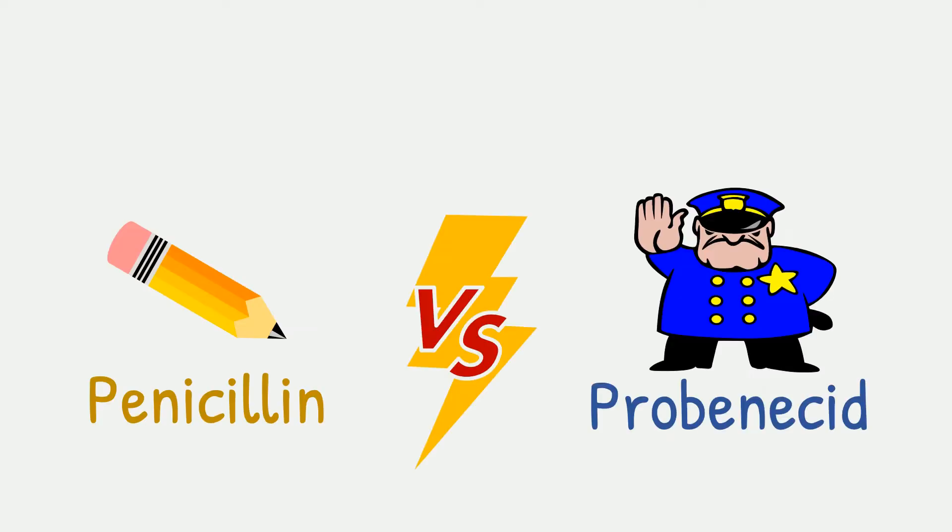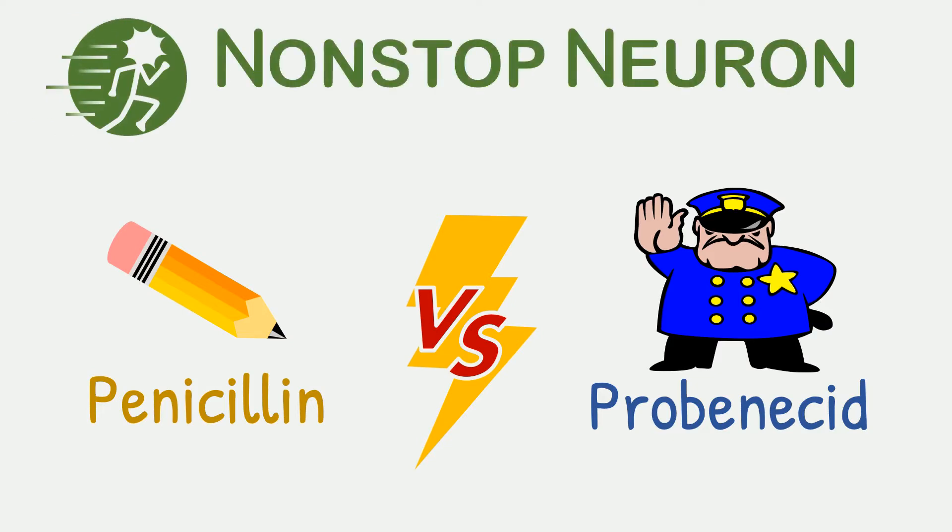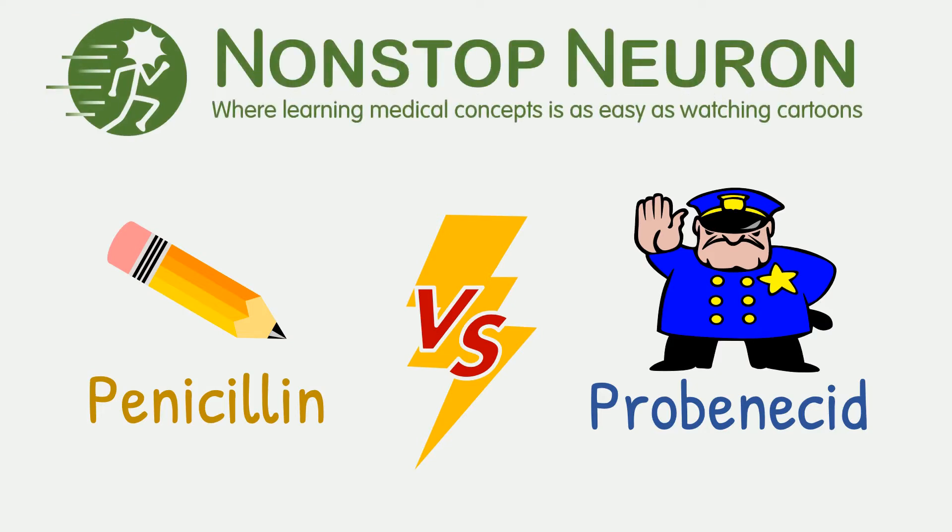Do you know what happens when penicillin is given along with probenecid? Welcome to nonstopneuron.com, where learning medical concepts is as easy as watching cartoons. In this video, we will see the interaction between penicillin and probenecid. Let's get started.